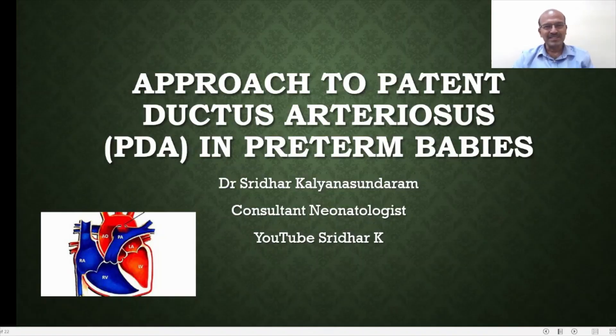Hi, I am Dr. Sridhar Kalyana Sundaram. In this video, I will be discussing a few important aspects of patent ductus arteriosus in premature babies.